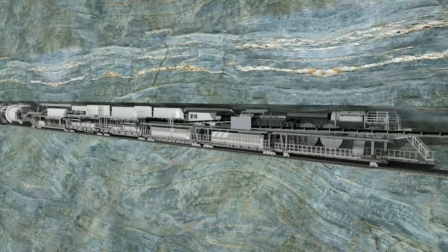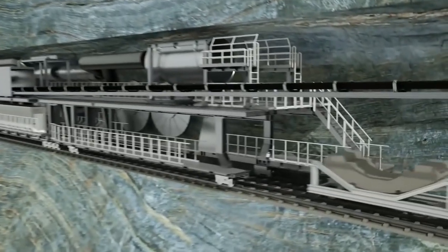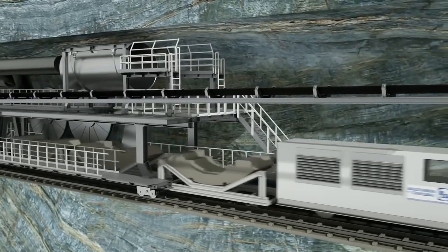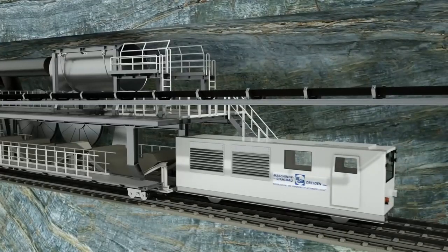Another alternative for muck removal are powerful rail-bound vehicles from associated company MSD, or trackless multi-service vehicles from subsidiary Techniv Metal Systems. Both allow the supply of the tunnel boring machine with the sometimes extremely heavy construction materials.